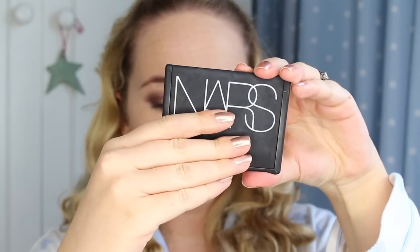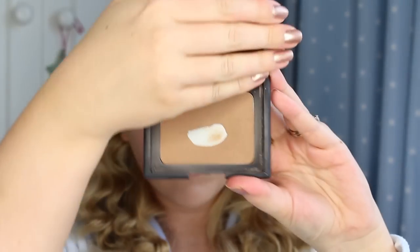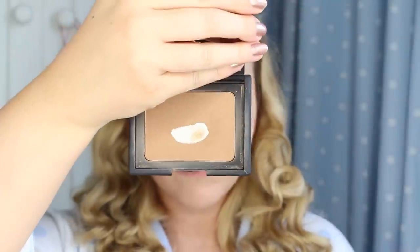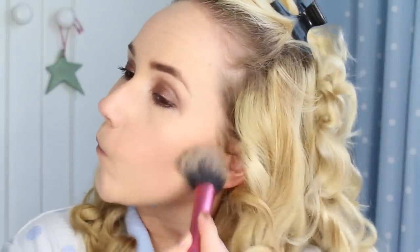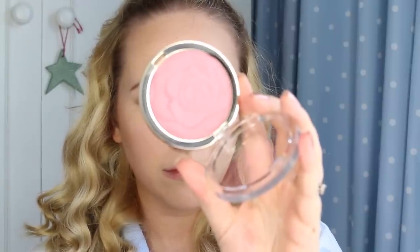To add some shape and warmth I'm taking my NARS Laguna Bronzer on a Real Techniques Blusher brush, just taking that where I feel like I need it on different parts of my face. Then for some colour I'm using my Milani Blusher in T Rose on the apples of my cheeks.